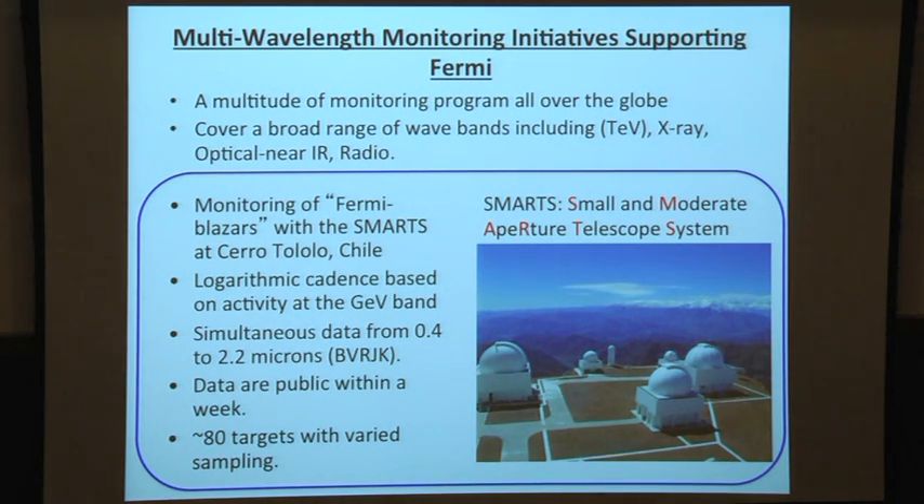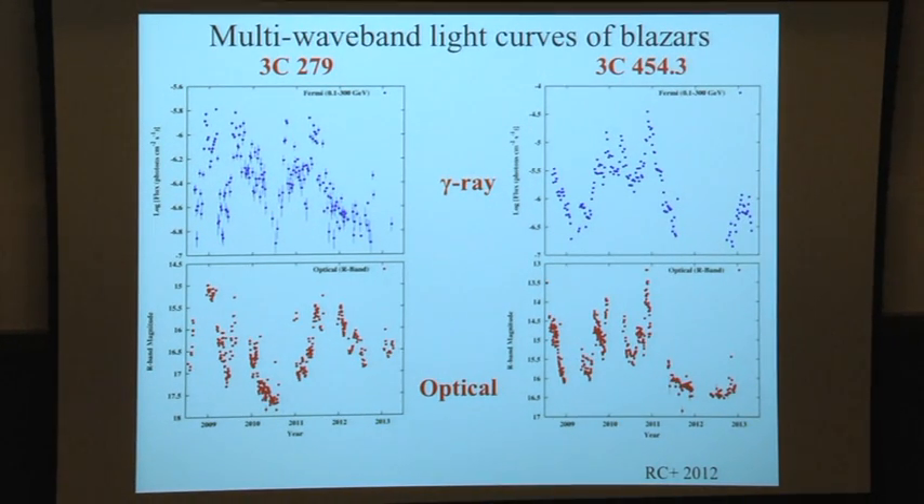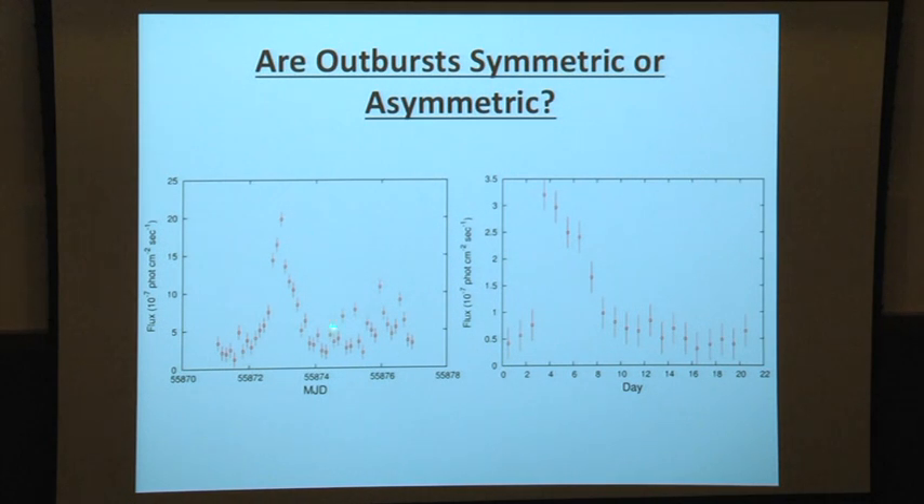With Fermi and multi-wavelength observations, we end up with light curves in GeV and optical. You can see they go up and down with very large outbursts. One of the questions we can ask is: are these flares symmetric — do they rise and decay in similar time — or are they asymmetric, going up very quickly and then slowly decaying? This is something you can address with such a large dataset with good statistical significance.